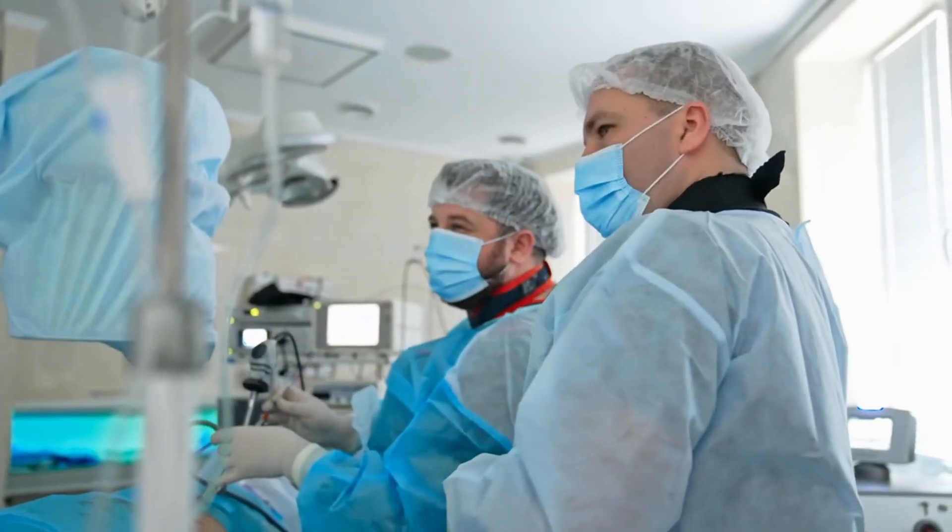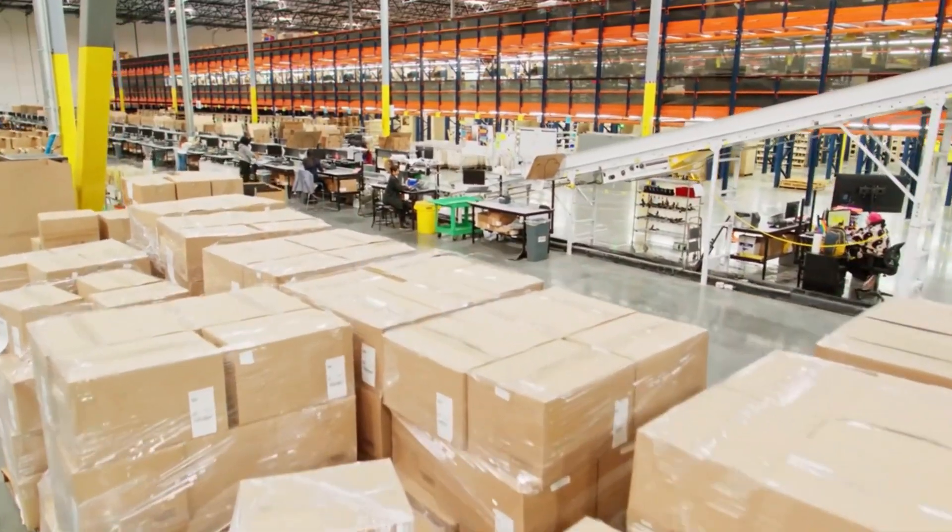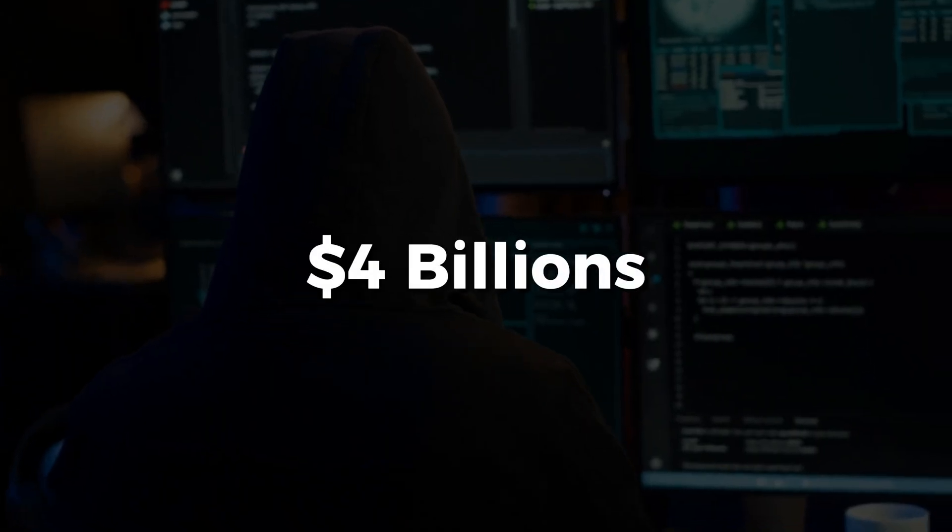Hospitals canceled surgeries. Factories shut down production lines. FedEx couldn't track packages. Total damage? $4 billion.